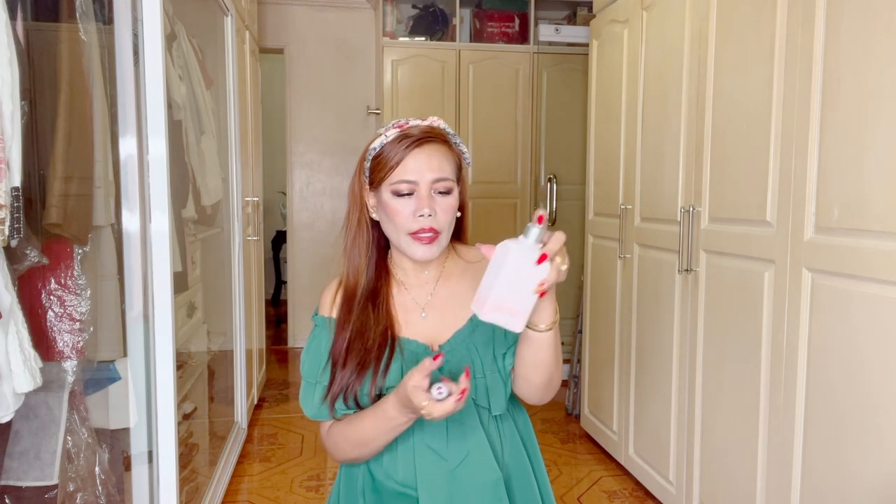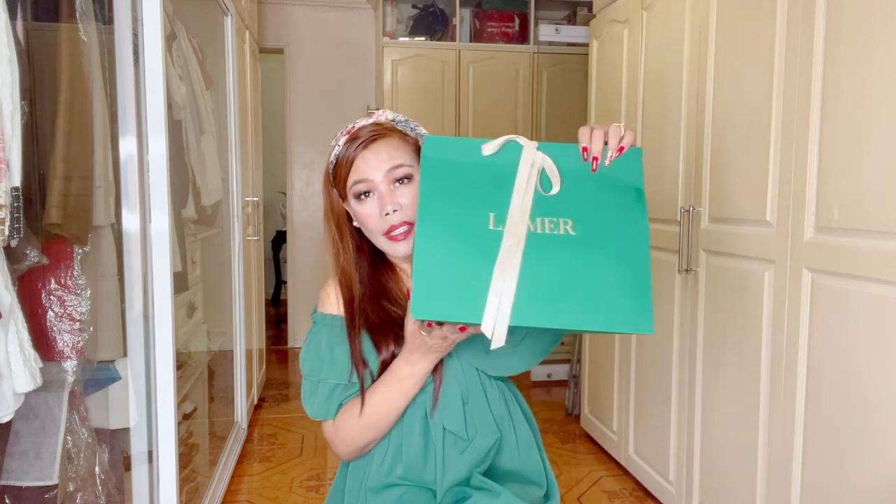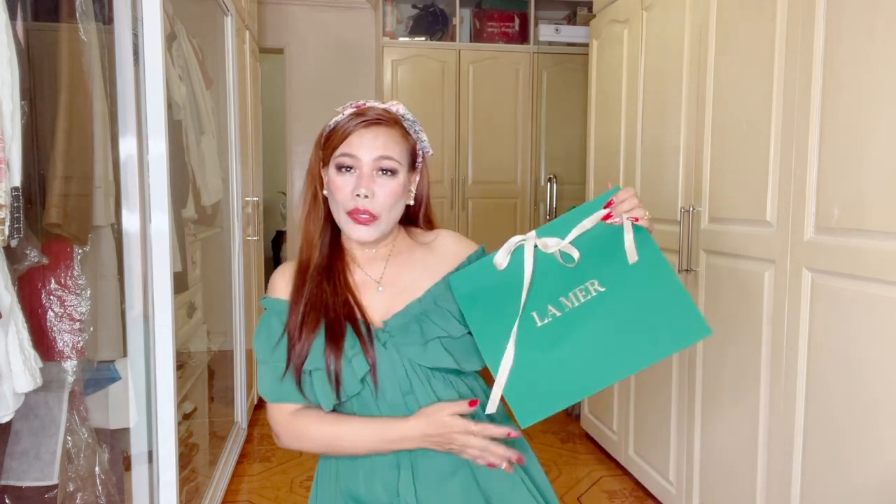From L'Occitane, I really love this lotion — I use it all the time and I ran out so I purchased another one. The price is 1,900 pesos. It's the floral cherry blossom scent; it's not sticky, it's light and watery, and I highly recommend it. I also got a hand cream from L'Occitane — the Pierre de Lumière. It's really fragrant and I always buy this size because it's perfect for mini bags.